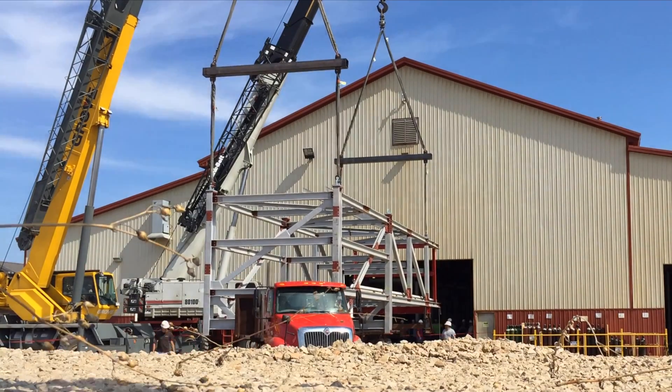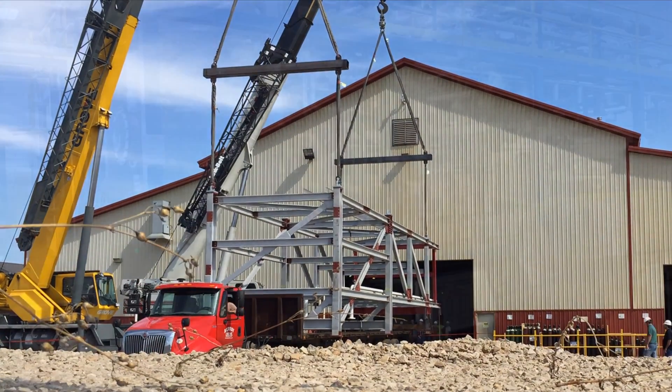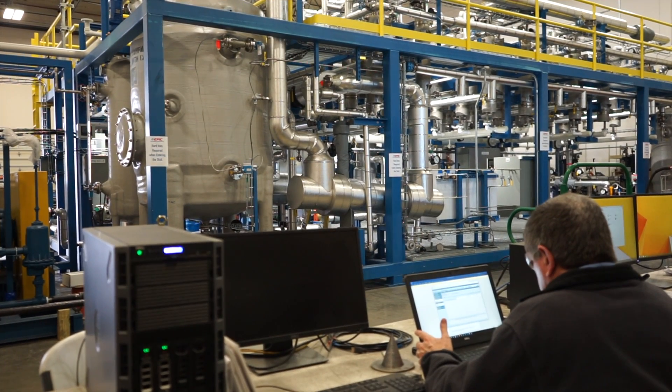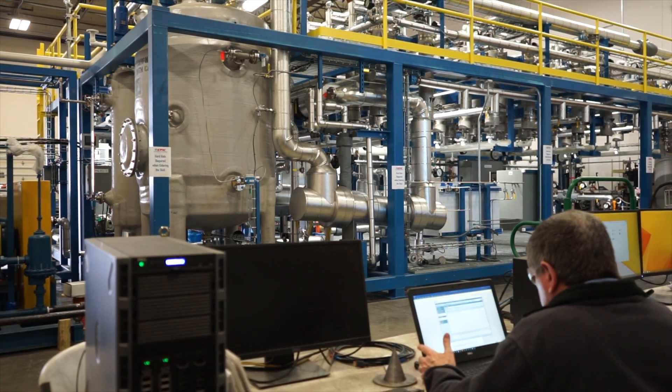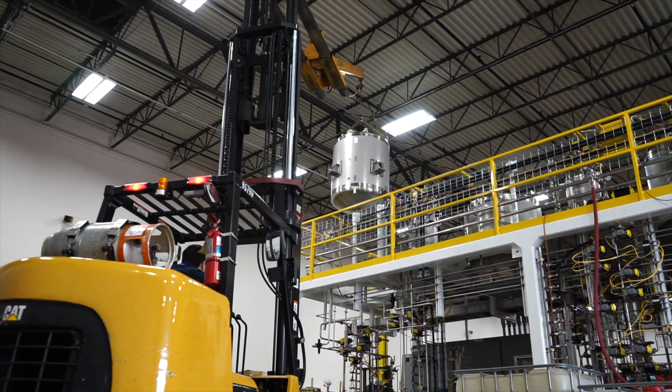Off-site construction does not typically mean longer startup times when planned and executed properly. Modular systems are shipped pre-tested, and many process upgrades are installed, commissioned, and running at full capacity in under a week, saving you time and money.